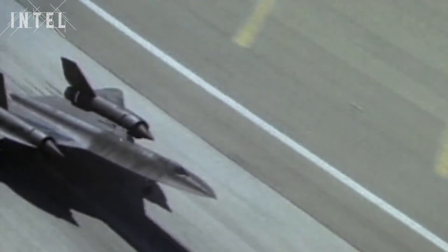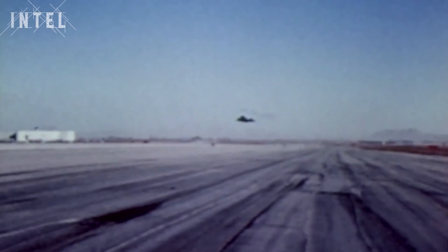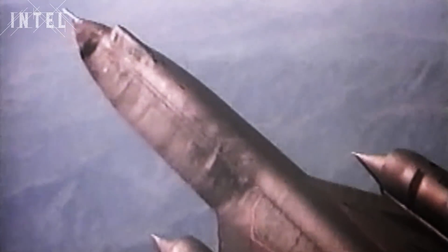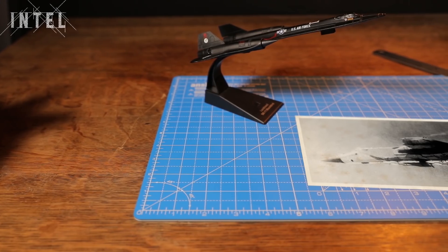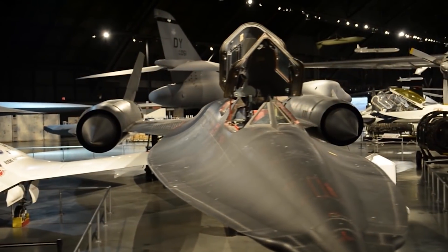The SR-71 Blackbird proved to be untouchable, and its speed records still haven't been beaten today. When they flew over Vietnam, more than 800 anti-air missiles were fired at them, to no effect. Although it officially never flew through Soviet airspace, it flew around the country's borders with powerful side-facing cameras and radar gathering intel. At the time, the Blackbird was unbeatable — it flew above the Soviet MiG-25's max altitude. The MiG could fly as fast, but only for a few minutes, whereas the Blackbird could cruise for hours at Mach 3. In the 80s, the MiG-31 and new surface-to-air missiles started to reduce the Blackbird's impunity, but a Blackbird was never shot down.